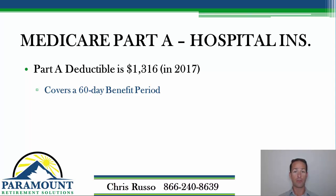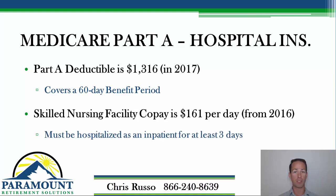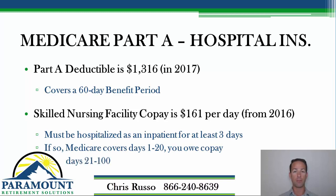However, if you went in three months later — whether for the same lung condition or something else, like a broken leg — because it's been more than 60 days past that first date of admittance, you have to re-meet the deductible and pay another $1,316. Part A also covers your post-hospital stay, known as rehab, or a skilled nursing facility. As long as you were hospitalized for three days, Part A covers your first 20 days in a skilled nursing facility; days 21 through 100 have a copay — $161 per day in 2016.